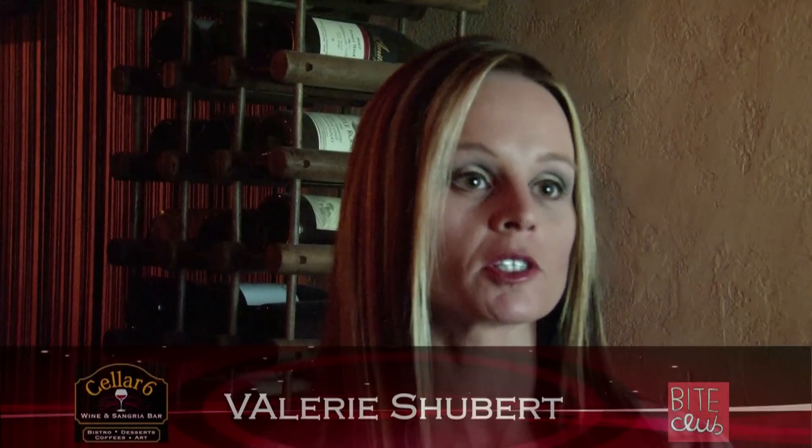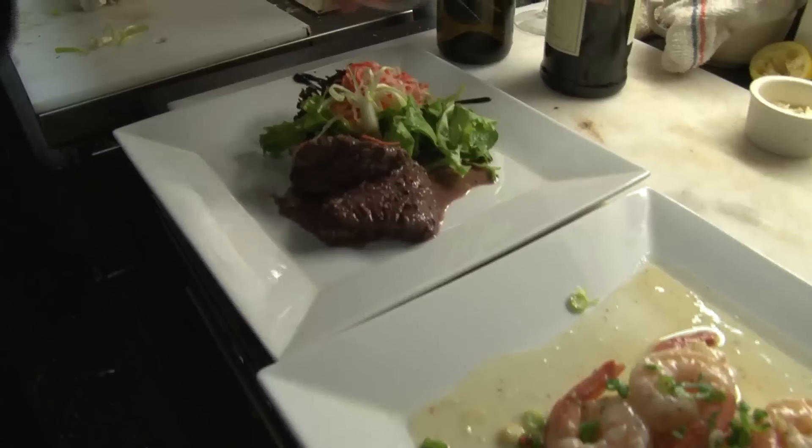Hi, welcome to Cellar 6. Cellar 6 is located on Ablee Street, which is the oldest street in America. We serve a variety of tapas. We also have desserts and coffees.